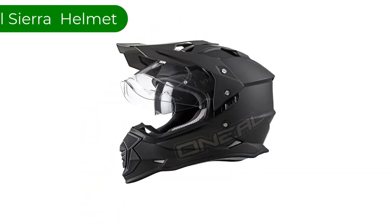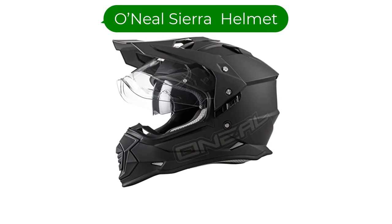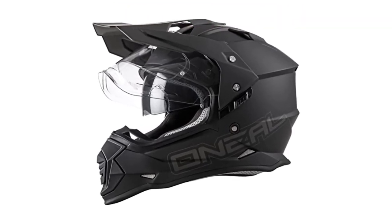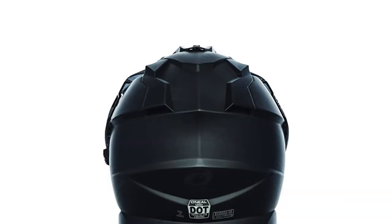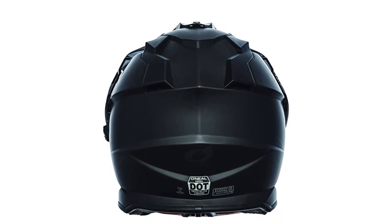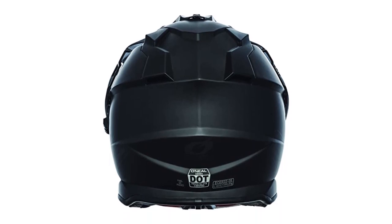Number 1. Our best pick is the O'Neill Sierra 2 Men's Full Face Slingshot Helmet. This helmet is an excellent all-around helmet, made with a heavy-duty ABS shell for great protection and durability. It's designed to hold up against aggressive terrain and conditions.